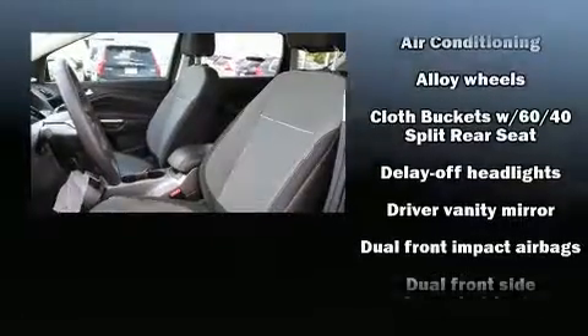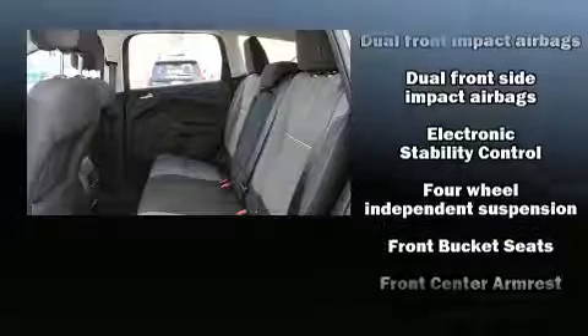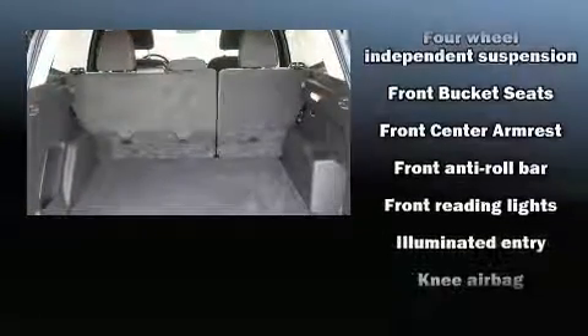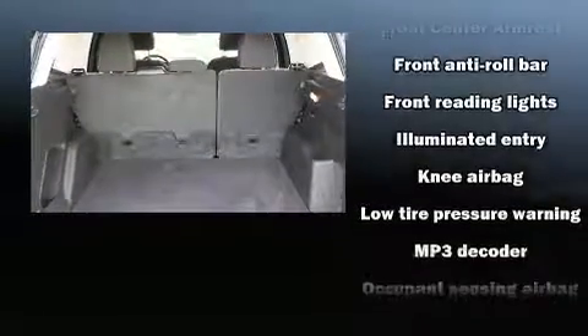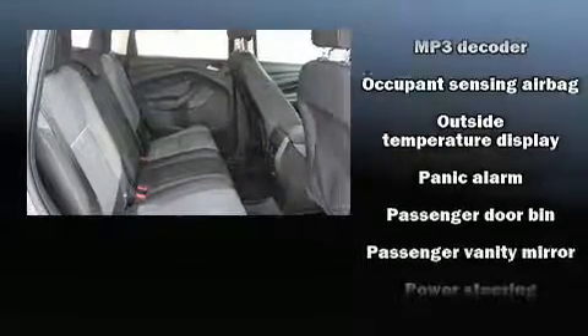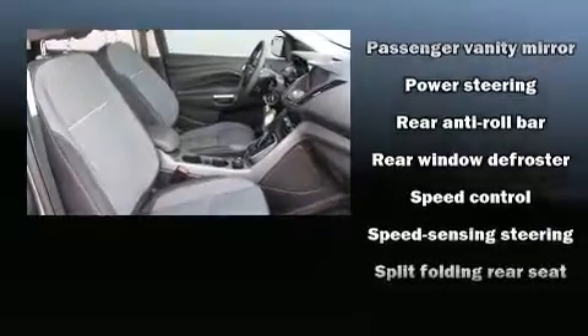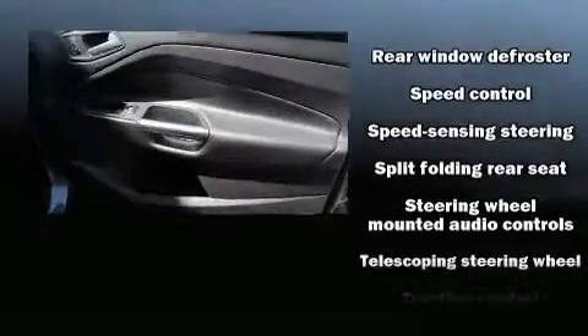Ford ensures the safety and security of its passengers with equipment such as dual front impact airbags, head curtain airbags, traction control, brake assist, ignition disabling, and 4-wheel disc brakes with ABS. Various mechanical systems are monitored by electronic stability control, keeping you on your intended path.